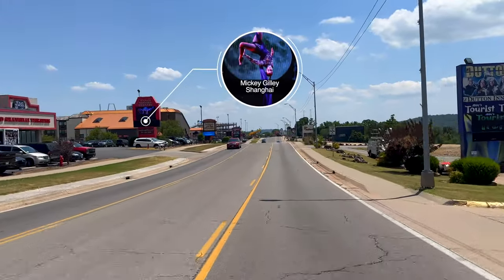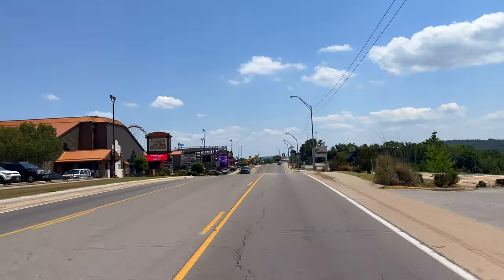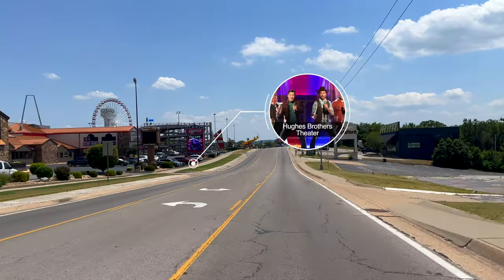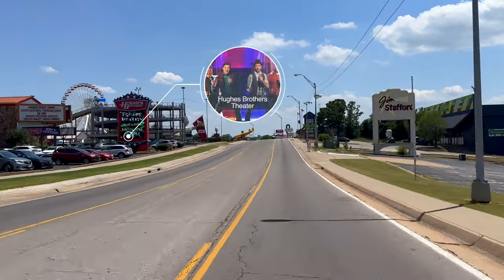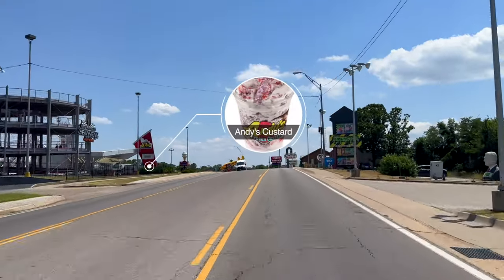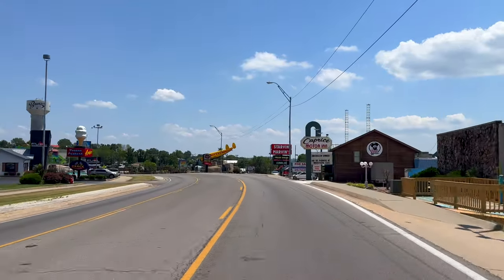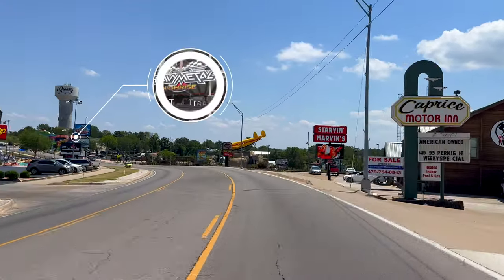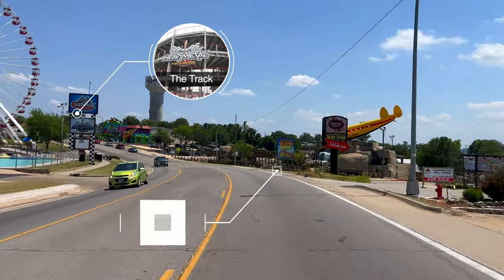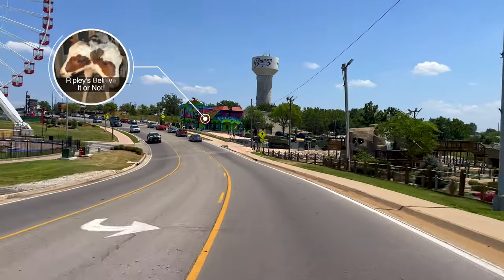On the left you have Mickey Gilley's Shanghai Theater featuring the amazing acrobats of Shanghai and, of course, Rick Thomas's magic. The Hughes Brothers Theater has a cast of 50 uniquely talented entertainers that brings you an experience you can't miss. Of course, Andy's Frozen Custard is an attraction of its own. Coming up on the left is a track featuring a Ferris wheel brought directly from Chicago Pier. It also has the heavy metal track ride and Professor Hacker's Lost Treasure Golf.